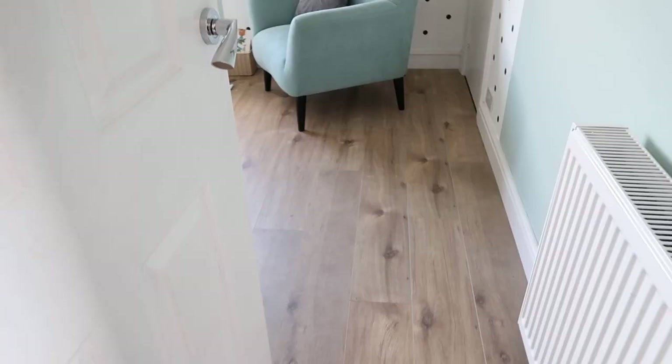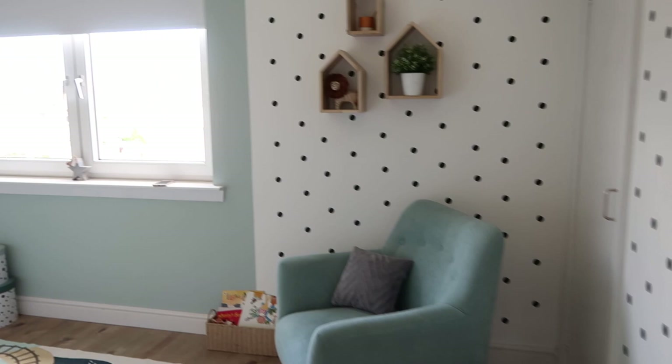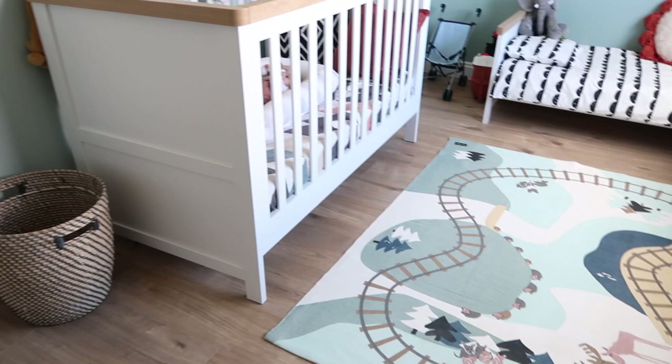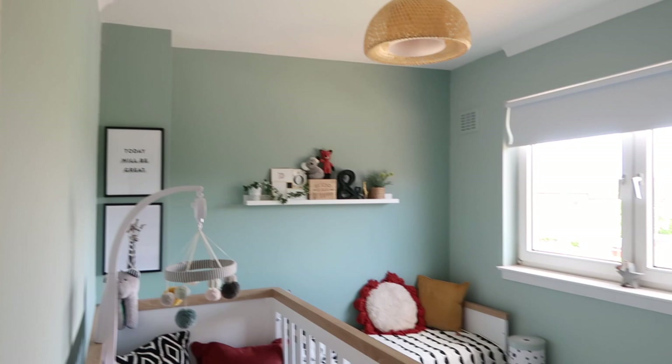So without further ado let's get started. This is Marcus — he is going to be sitting in on today's video, best behavior! So this is what you see when you come into the room. I'll just do a big pan of the room first and then I will go into more detail about all the little bits of it.